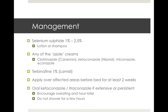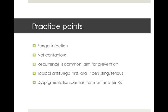Some general practice points about Pityriasis versicolor: it's a fungal infection, it's not contagious, and recurrence is quite common. Especially in the summer months, the aim is prevention by trying to decrease sweat production. Always go for your topical antifungal first, but you can switch to an oral if it's persisting or a serious enough case — if that's happening, consider asking your friendly dermatologist for advice. The dyspigmentation can actually last for a few months after treatment, so it's important to let your patients know that, otherwise they might bounce back to you.